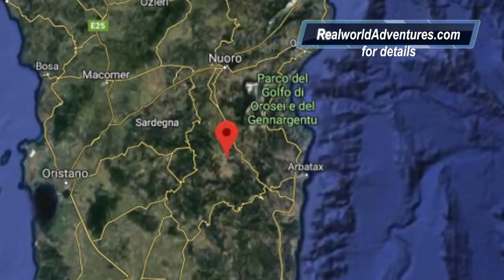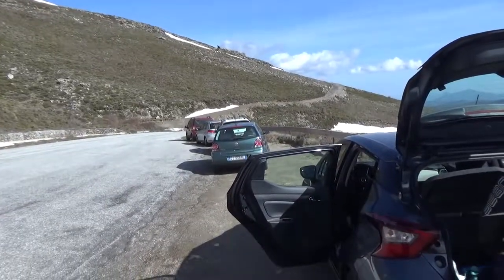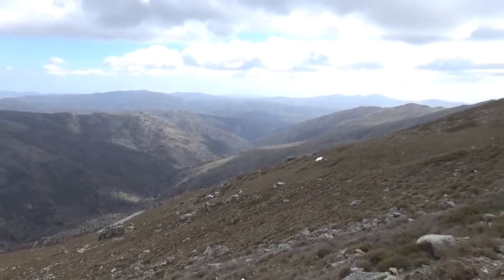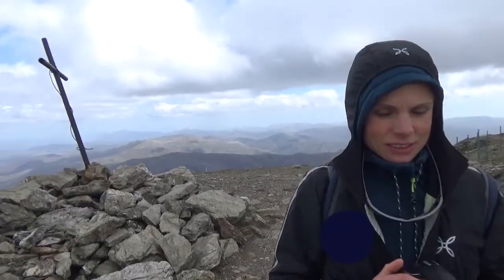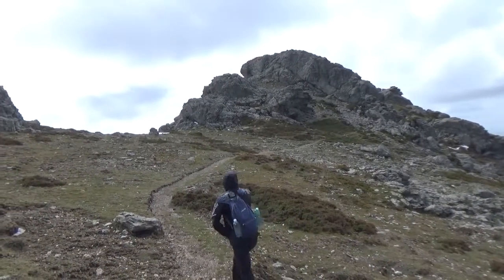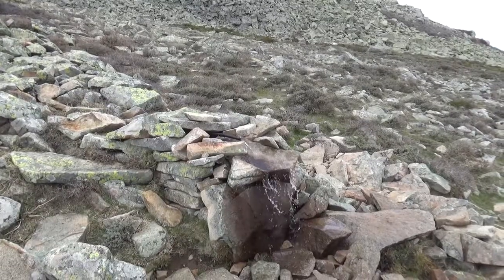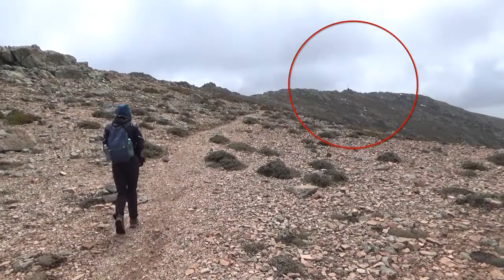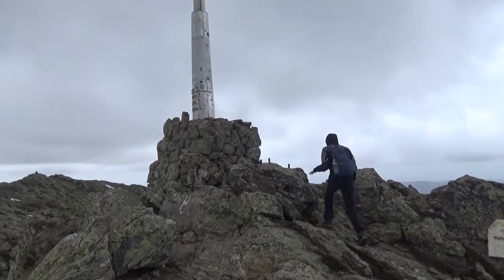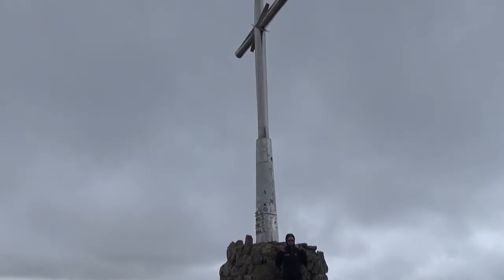In the last adventure, we aim for the top of the island — Punta La Marmora. We are at the trailhead. The road is closed for the last kilometer, so we are ready to depart. First summit. Summit 2 is on the other side, over there. The mountain bears the top of Sardinia.